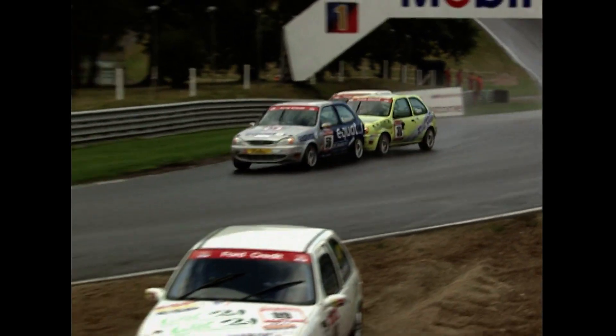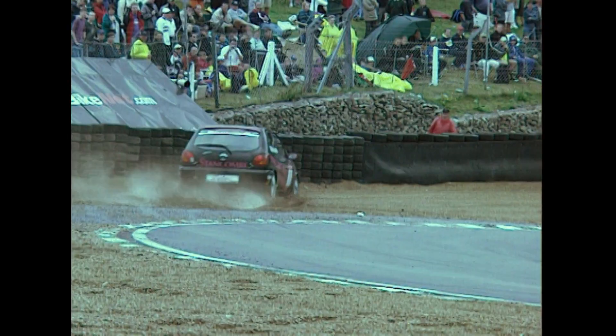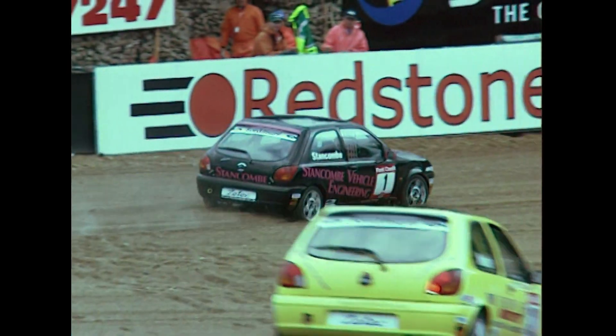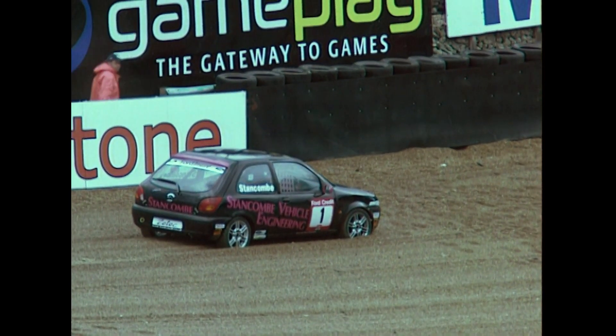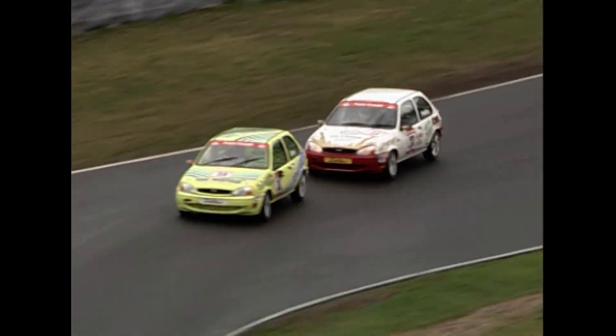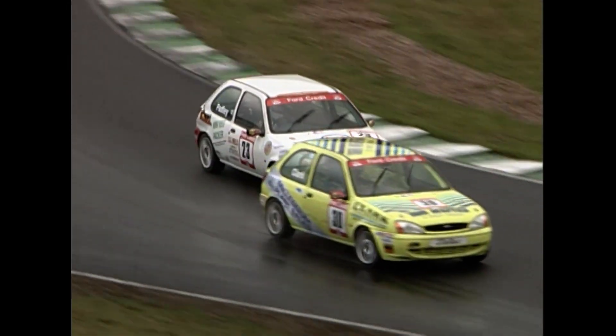That time Padmore goes by and gets very, very sideways — nearly loses it there in front of Nick Padley. And there is the reigning champion out of the race — that's Colin Stancombe in the gravel. A very, very unusual mistake for him to make; I'm sure he must have made contact before he went off there.